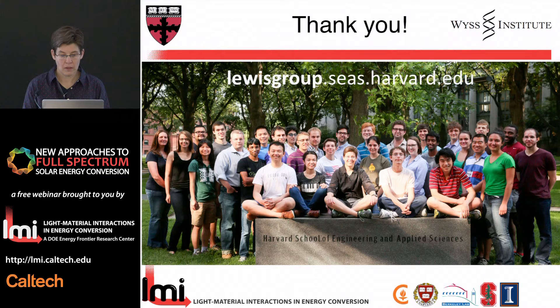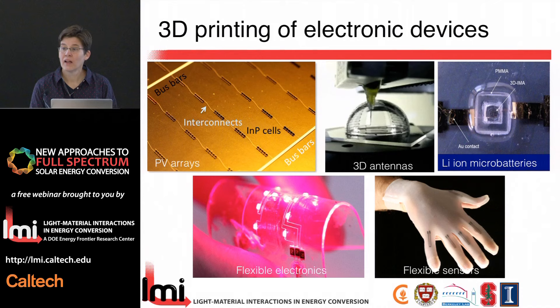Thanks — very impressive work. Question: it looked like you were using the laser primarily in a thermal mode to cure the inks. Are you also looking at inks that use the energy of the photon more directly to affect the chemistry? At this point we have been using it primarily in thermal mode. Because there is polymer in the ink, part of that heat is going into decomposing the organics as we're simultaneously forming particle-particle contacts. But that's a very interesting suggestion we haven't really thought about.